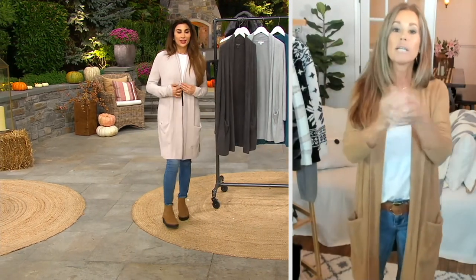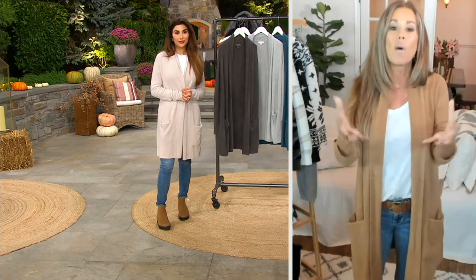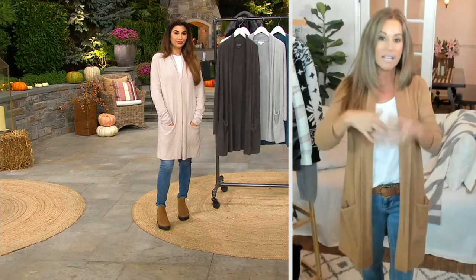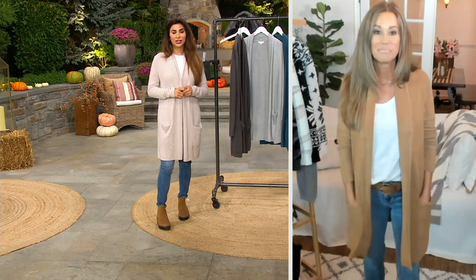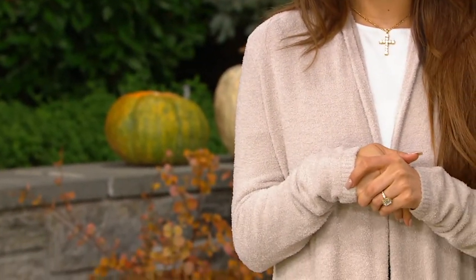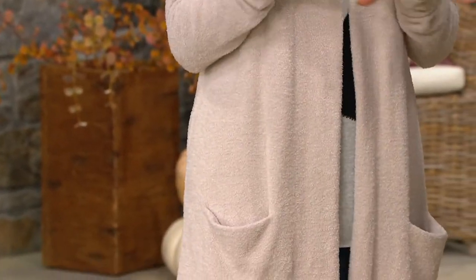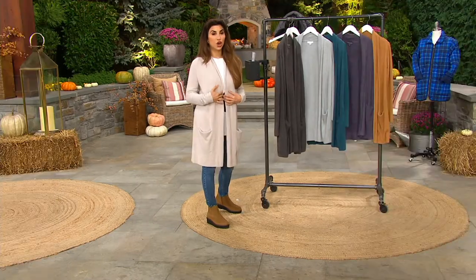Cardigans have been around forever — it's a proven silhouette — but it's what Barefoot Dreams does to their cardigans. We take it to another level. We make them modern. It's the fabrications, of course. Your Cozy Chic Light, which we'll dive into. This special price is under $100 — that's a steal, really, for how much cardigan you're getting.